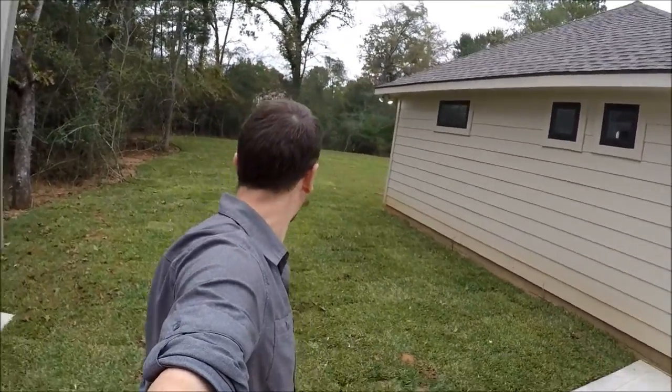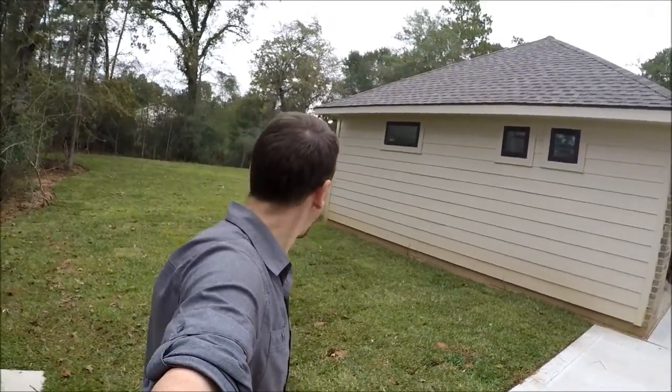Let's see the grass during the daytime. I don't know if I showed it at night, but can't really see much, so here we are. Looks like a yard. Let's go take a look around.